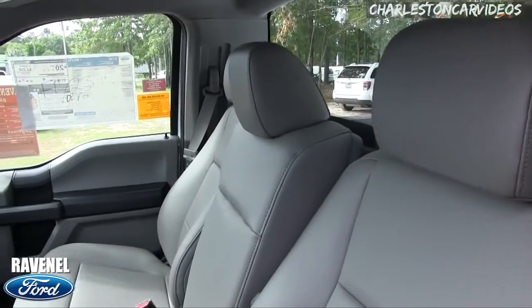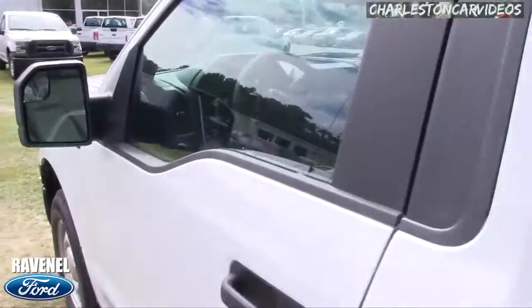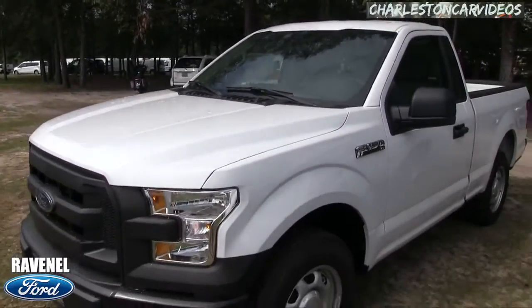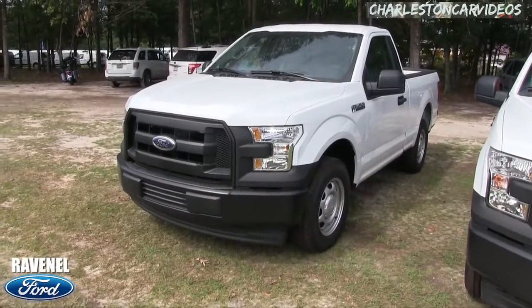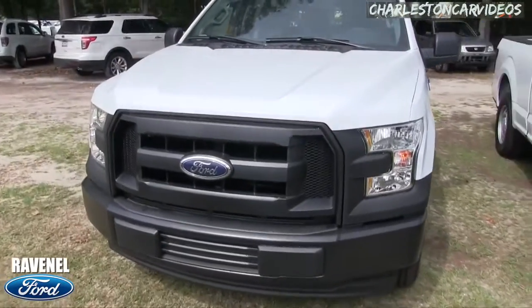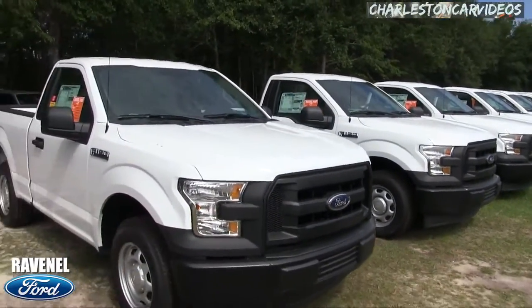You've got LED lighting even on the XL work truck. Ford does not cut corners. I looked at a $52,000 vehicle last week — not a Ford — it had LED headlights but on the interior there was no LED lighting whatsoever. Cutting corners. Ford doesn't do that; they're going to take care of you, especially here at Ravenel Ford.